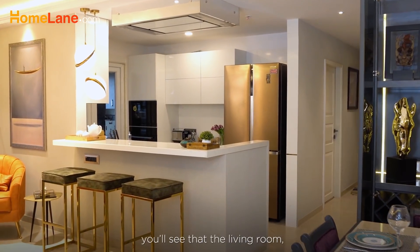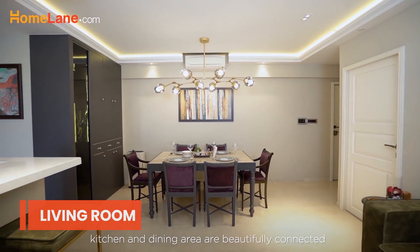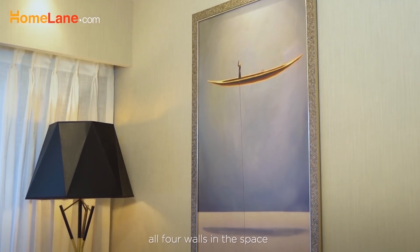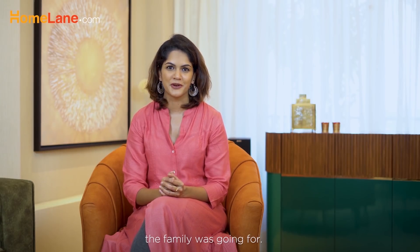As you walk inside, you'll see that the living room, kitchen and dining area are beautifully connected and easily accessible to each other. All four walls in this space have a subtle textured wallpaper, adding to the Parisian vibe the family was going for.